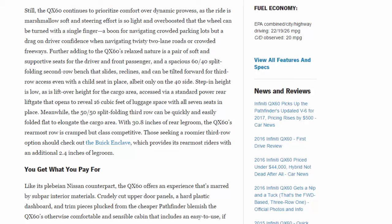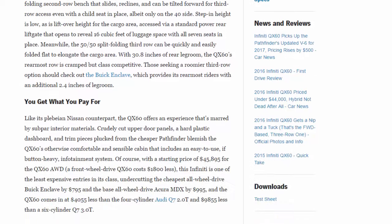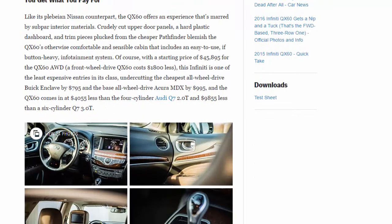The QX60 offers soft and supportive seats for the driver and front passenger, plus a spacious 60/40 split-folding second-row bench that slides, reclines, and can be tilted forward for third-row access even with a child seat in place — albeit only on the 40 side. Step-in height is low, as is lift-over height for the cargo area, accessed via a standard power rear liftgate that opens to reveal 16 cubic feet of luggage space with all seven seats in place. The 50/50 split-folding third row folds flat easily. With 30.8 inches of rear legroom, the third row is cramped but class-competitive; those seeking more space should check out the Buick Enclave, which offers an additional 2.4 inches.